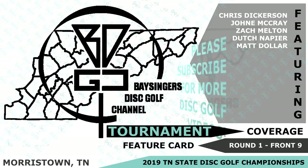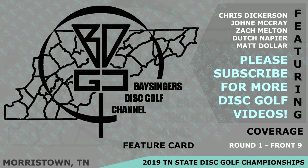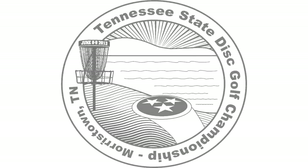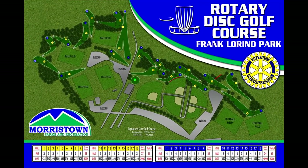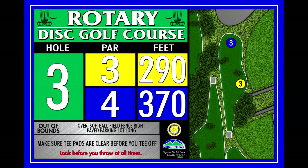What's up everybody and welcome back to Basinger's Disc Golf Channel. Josh here, joined with local pro Seth Overbay. We've got some more BDGC tournament coverage for you — please subscribe for more disc golf videos if you haven't done so already. We're at the 2019 Tennessee State Disc Golf Championships in Morristown, Tennessee for round one, starting at Rotary Disc Golf Course on the blue pins.